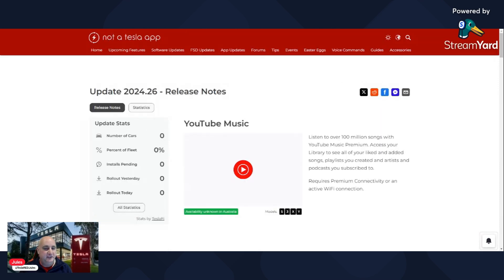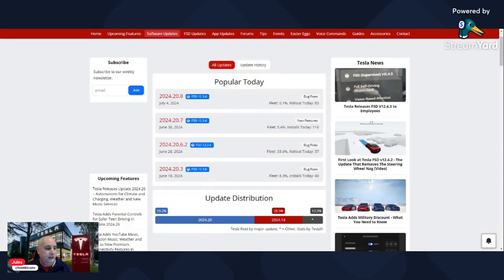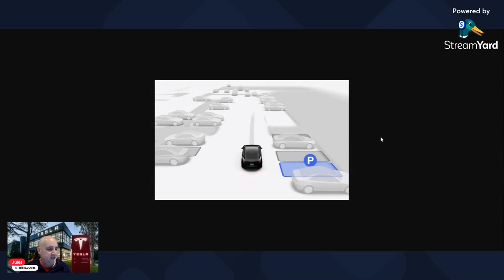Version 2024.26 is currently going out for testing, so the public haven't received it yet. As for current updates being released, we've got 2024.20.8 going out now. For Australian users particularly, we're waiting on the auto park features with the new Tesla Vision. I'm not sure if that's going to be included in 20.8 — I haven't had any confirmations on that yet. If you've received 20.8 and you're in Australia, please let me know if you've managed to get the new auto park.